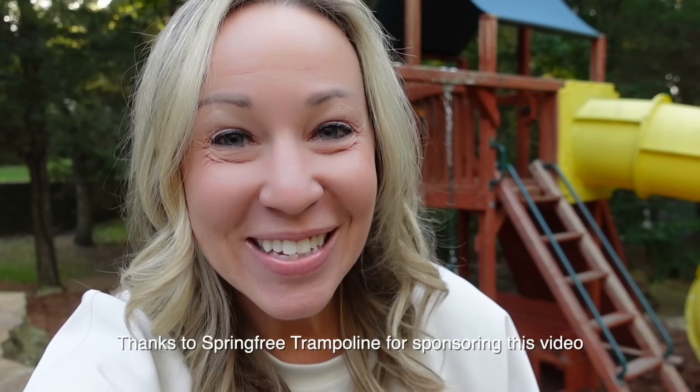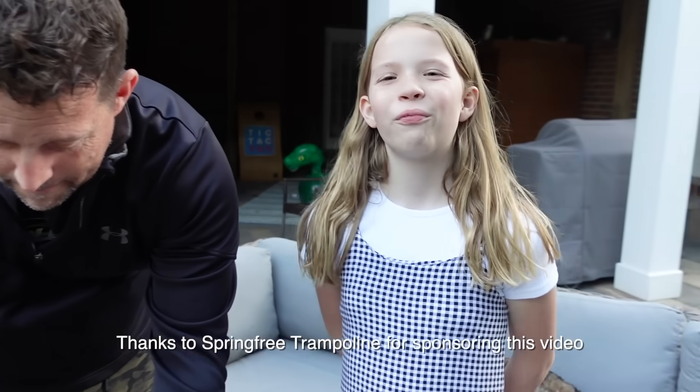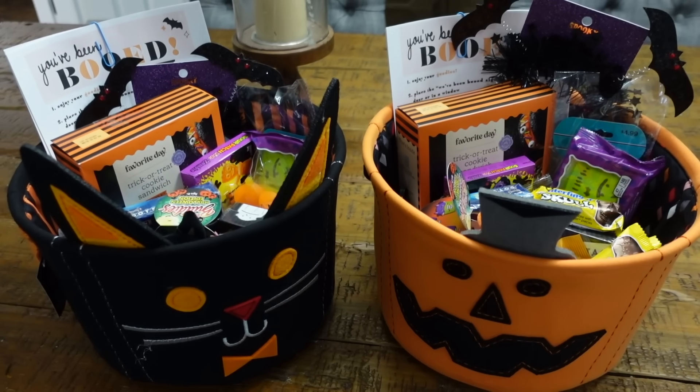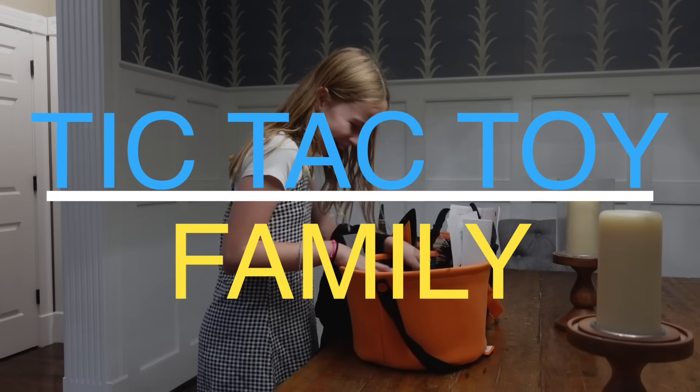It is my favorite season right now — it is fall. One of our favorite fall things to do is making crockpot hot cocoa. Every fall right before Halloween we do a Halloween costume reveal. Another tradition we do every time Halloween rolls around is that we like to boo our neighbors.